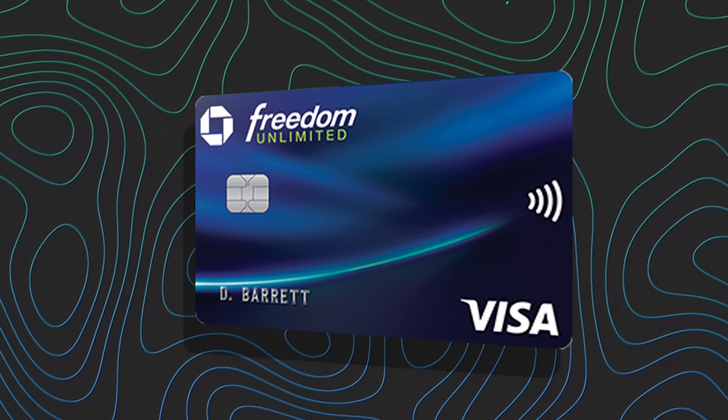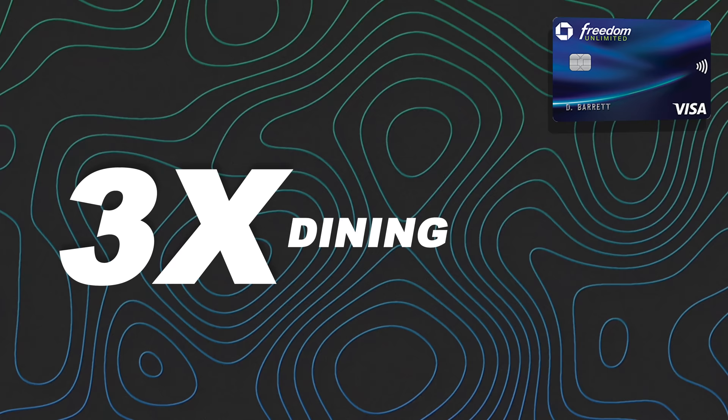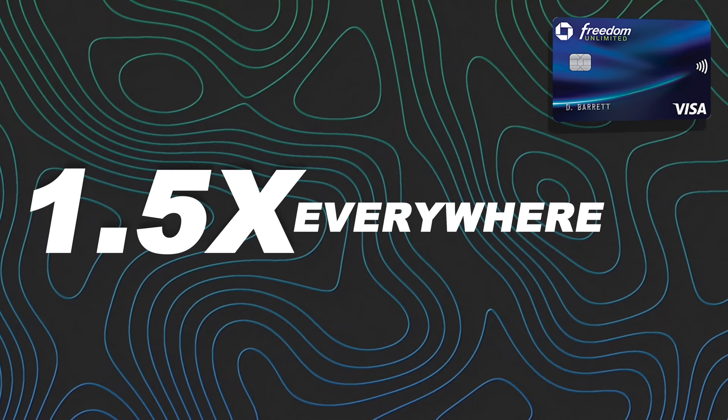Let's run over the earnings for each card. The Chase Freedom Unlimited earns five points per dollar on travel booked through the Chase Ultimate Rewards travel portal, three points per dollar at dining, three points per dollar at drugstores, and 1.5 points everywhere else.